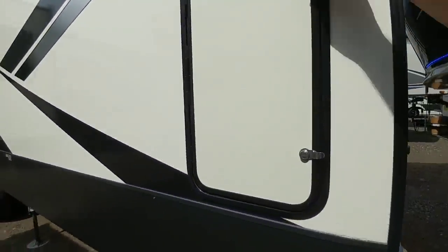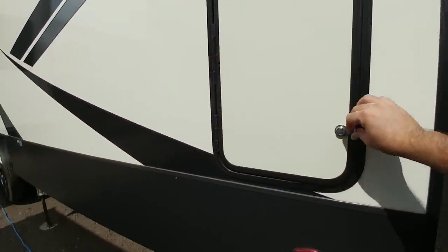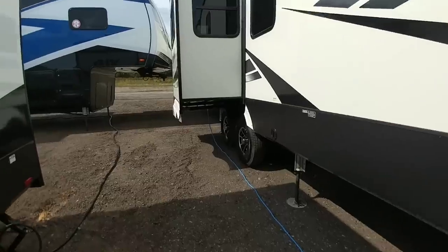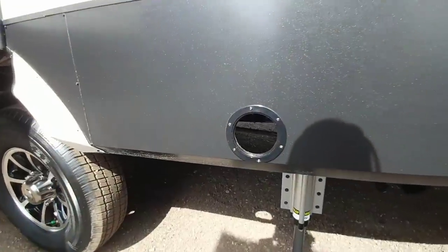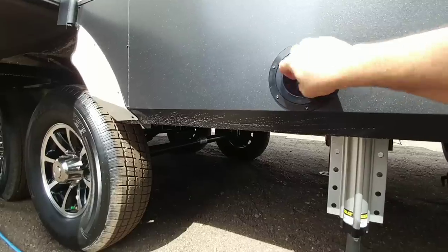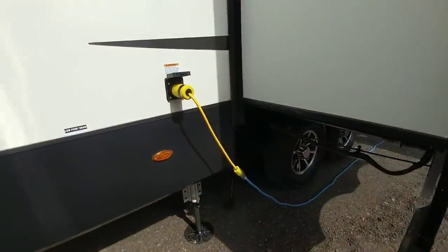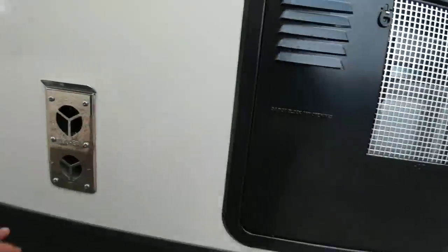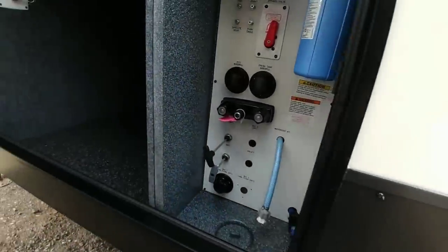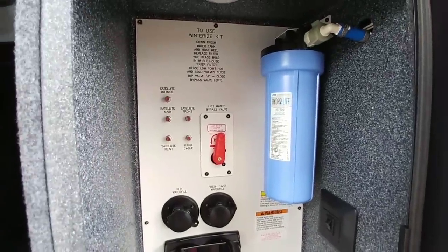On this side you have some external storage, which would be great for holding your power cord and things you don't want to keep in your main storage. Over here you have an interesting access to pull your galley gray tank handle — it's covered up when you're not using it, behind a little hatch. Here's your 50-amp connection, back of your hot water heater, back of your furnace, and your waterworks board. It's a very clean station, configured well with a water filter already in it. You have a power disconnect switch and an LED light over here.